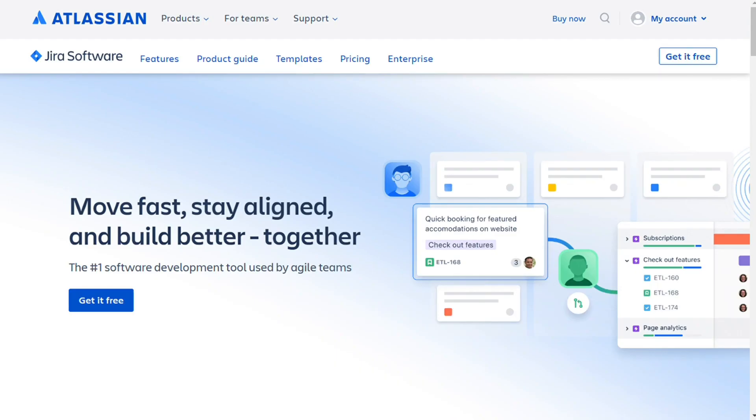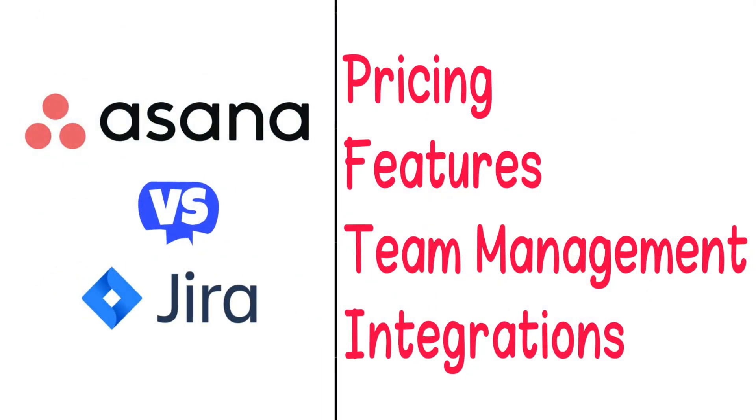Hi guys. Asana and Gyra are two project management tools, but which one should you be using? To help you make an informed decision, I'll explain the main differences between Asana and Gyra and we'll consider four criteria to see how these two tools stack up.